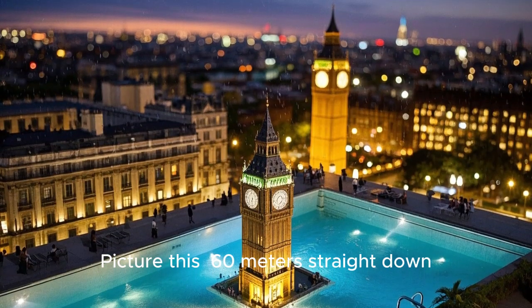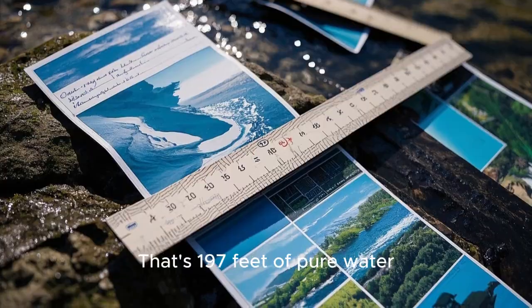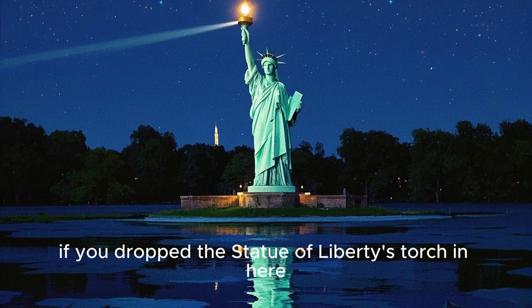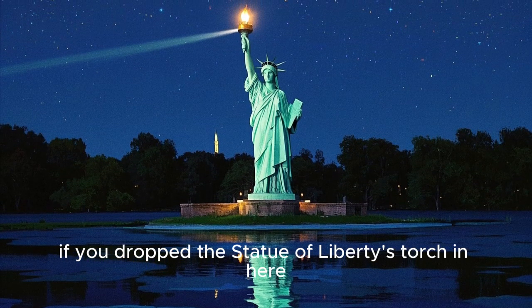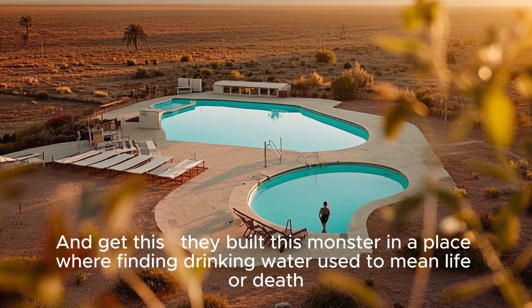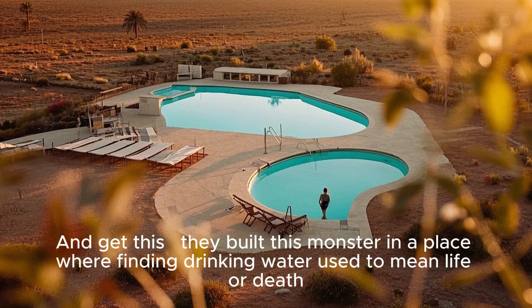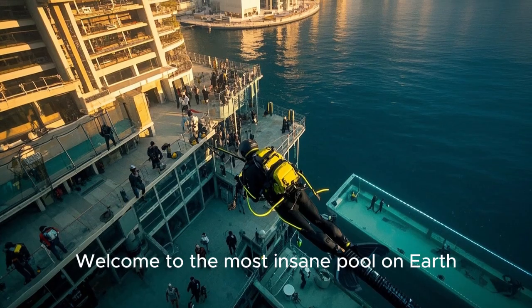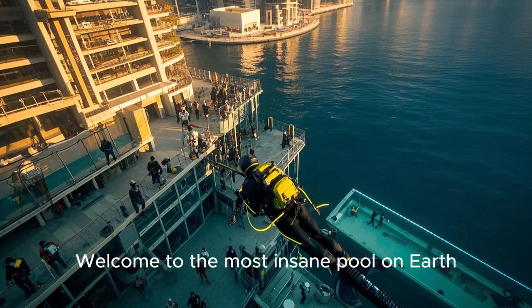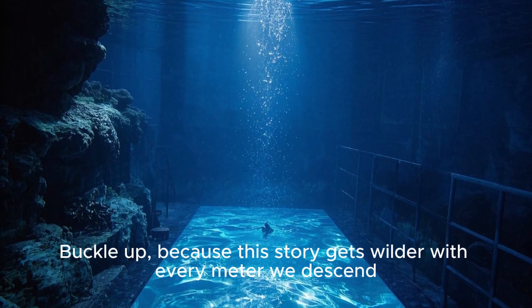Picture this: 60 meters straight down. That's 197 feet of pure water. To put that in perspective, if you dropped the Statue of Liberty's torch in here, it wouldn't even reach the bottom. And they built this monster in a place where finding drinking water used to mean life or death. Welcome to the most insane pool on Earth. Buckle up, because this story gets wilder with every meter we descend.